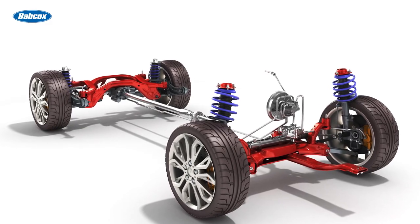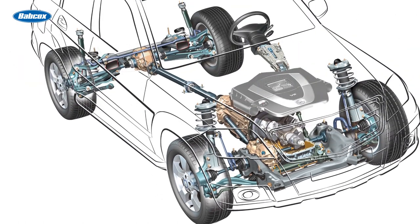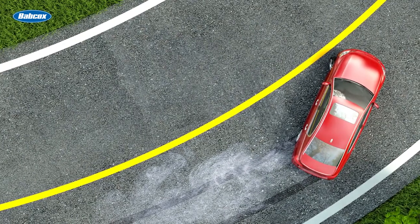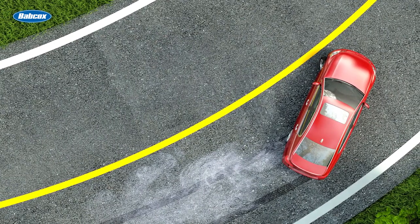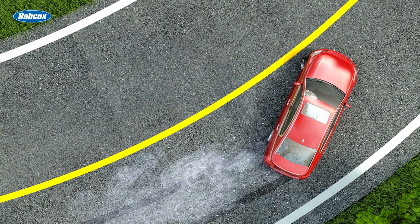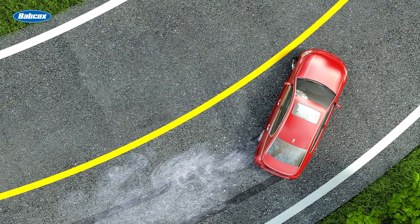Shocks, struts, and springs operate in conjunction with each other. The condition of one corner of the suspension affects all the corners of the vehicle when driving straight or cornering. At higher speeds and cornering forces, the inability to control the movement of the suspension and body in one corner can change the contact patch of the road at all the corners.